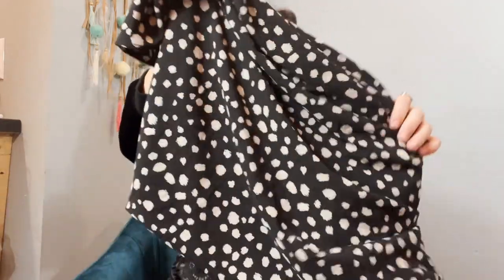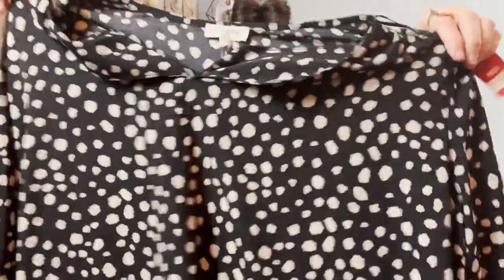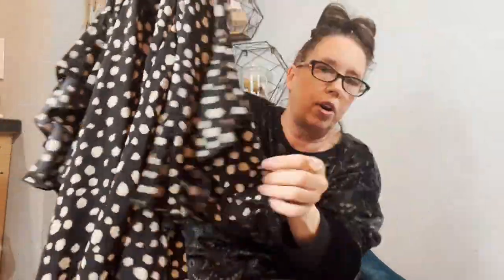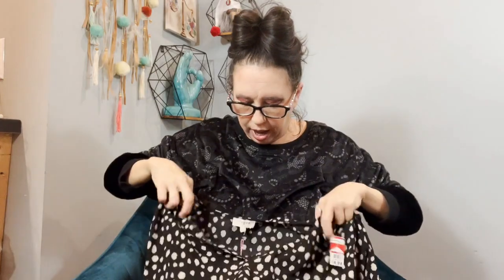I got this at Goodwill — brand new with tag, size large. I think it's a mini dress but they had it in tops, which is a bonus because dresses are eight dollars and I never buy them at that price. Look at the super cute double-tier ruffle sleeve — it's a little semi-sheer mini dress. UMG sells well for me, and because it was brand new with tag I definitely got it.